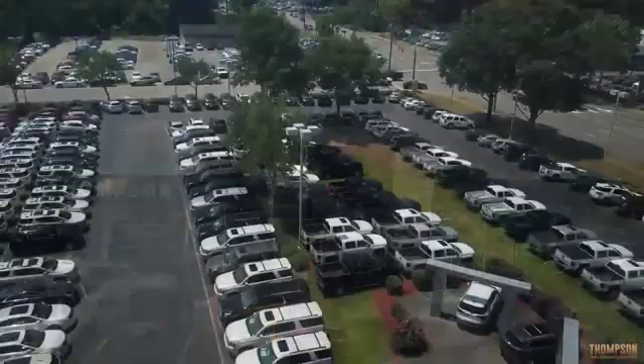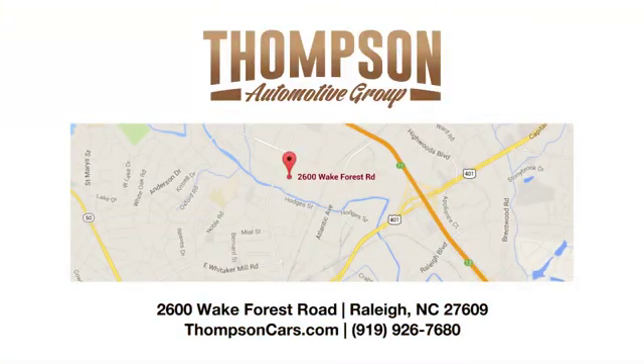Thank you for viewing this vehicle. Stop in and see us today. Thompson Buick GMC Cadillac is conveniently located on Wake Forest Road, next to Costco, just inside the Beltline.